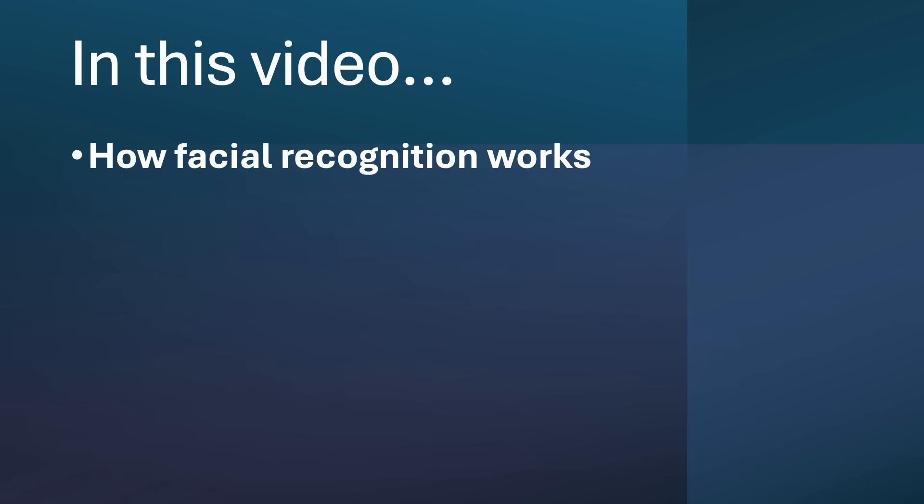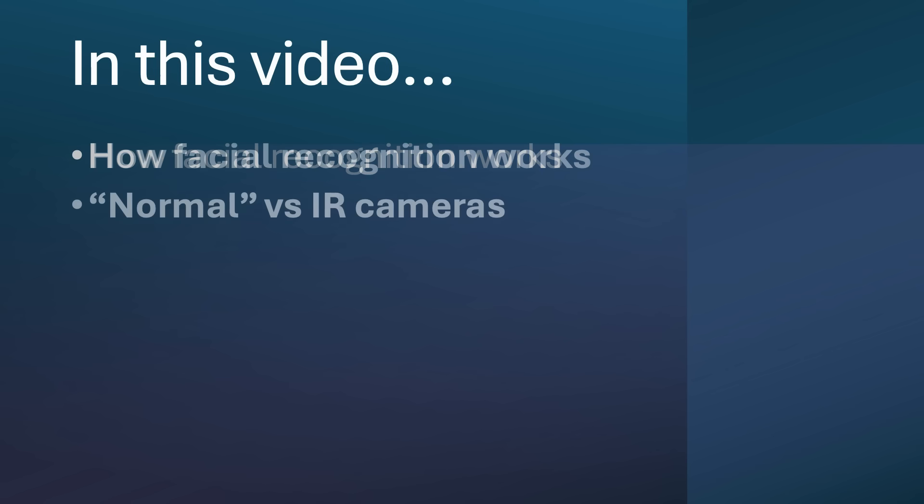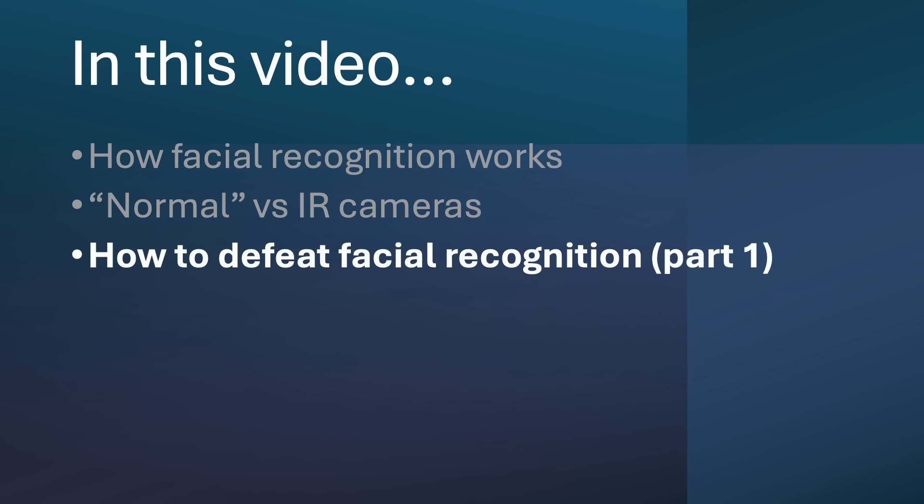This is the first in a short series of videos on how to prevent facial recognition from tracking you. In this video, I will briefly discuss how facial recognition works at a very high level, then discuss the difference between normal cameras and infrared cameras, and then share part one of my test results where I tested ways to defeat facial recognition cameras.